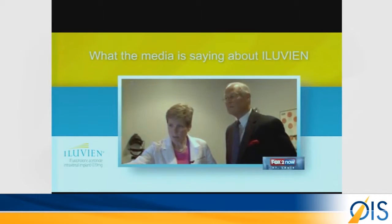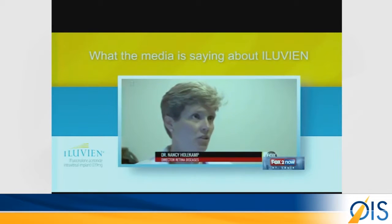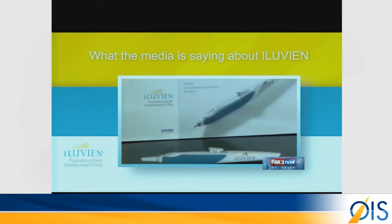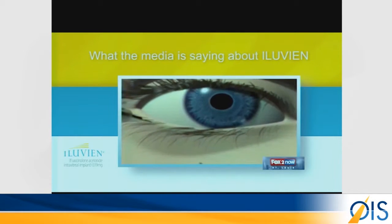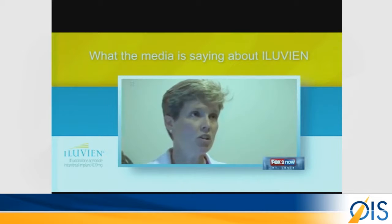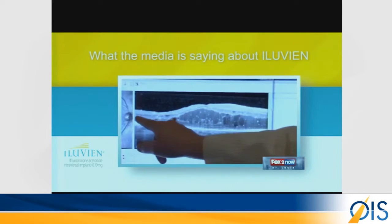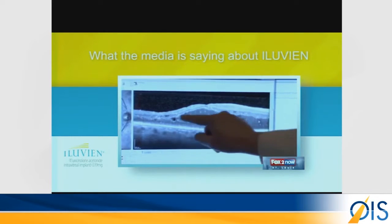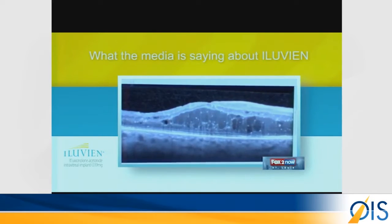Dr. Nancy Holekamp is the director of retina diseases at the Pepos Vision Institute in Chesterfield. When I talk about moderate vision loss, I'm talking about not being able to read clearly or drive unrestricted. Then last fall, the FDA approved Alluvian from Alamira Sciences — an implant that's long lasting. This is the first time we've had true long-term drug delivery for eye disease. It releases a steroid, and it's working for Joy. This scan was taken March 16th when Joy received her first Alluvian injection in her right eye. These spaces are edema — fluid leaking out of the blood vessels because of diabetic retinopathy.